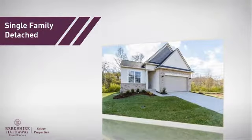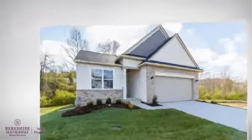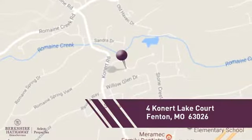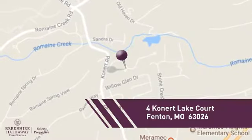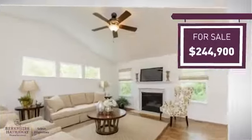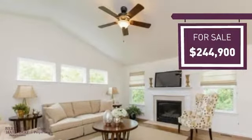This home is a great choice for those looking for comfort, convenience, and the privacy of their own home, and it's located in this area. Currently listed at just over $240,000, it offers an excellent value for the area.